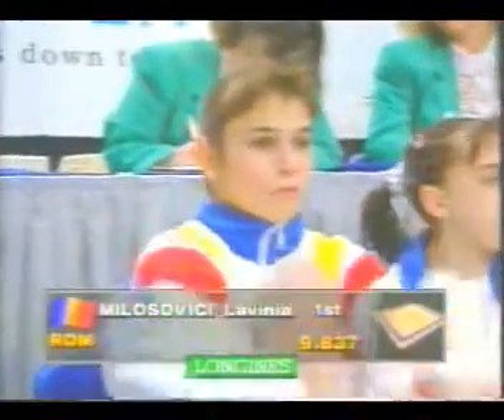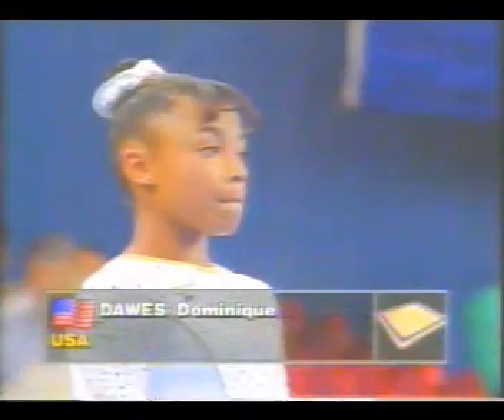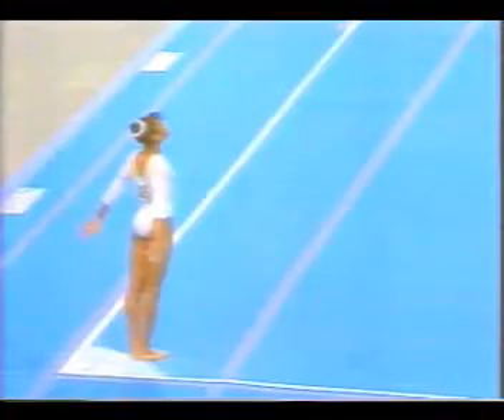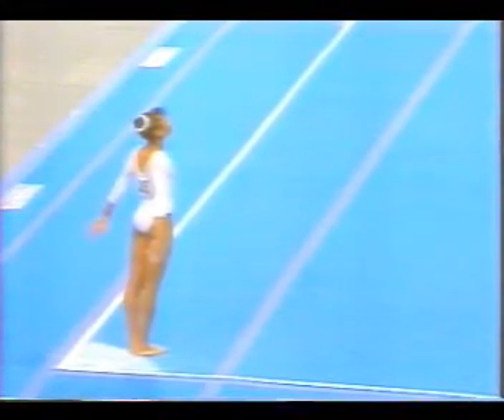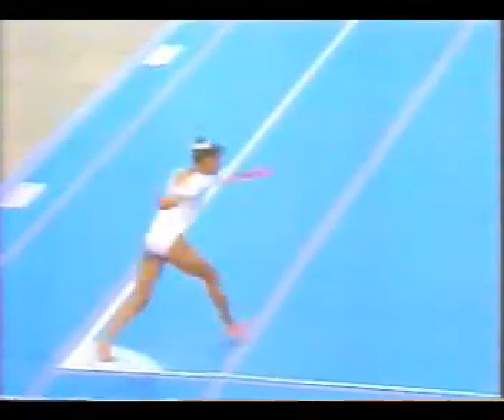Milozovic on floor, 9.837. That's handing it to Miller and Dawes — they've really got to put in something special. And here is Dominique Dawes. Dominique has a great routine, certainly a crowd pleaser. Let's see if she can pull it off today.